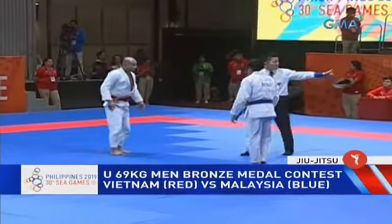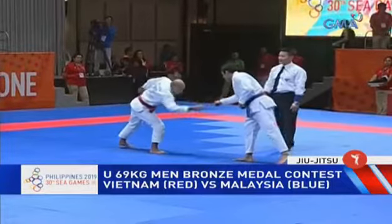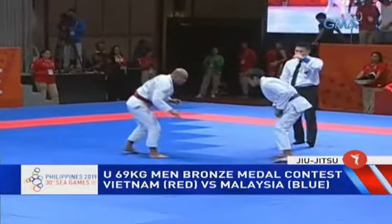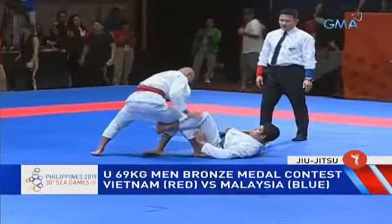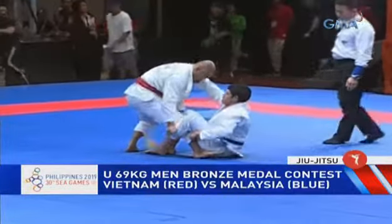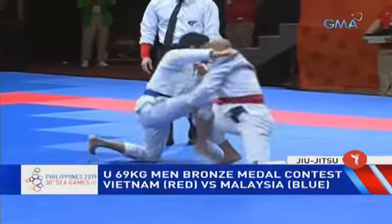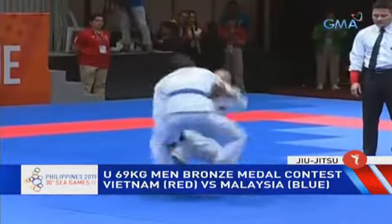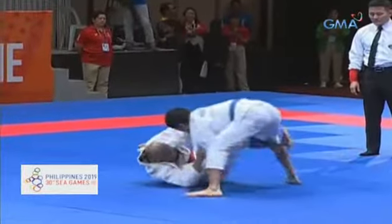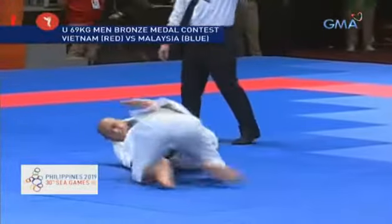We're starting with Vietnam versus Malaysia — sorry, Malaysia in blue — for the bronze medal. It's a double bronze format, so two people walk away with the bronze medal. One side of the bracket fights the other, and two bronze medal winners come out of this.